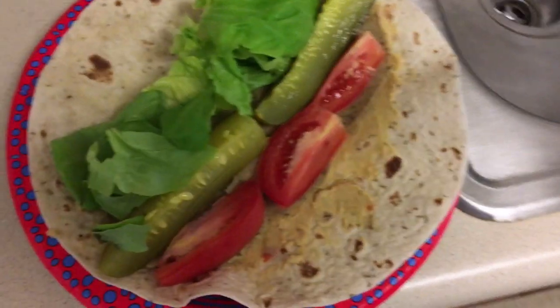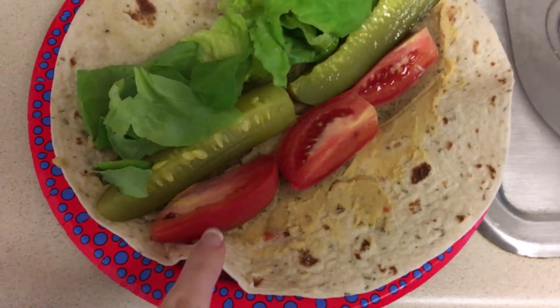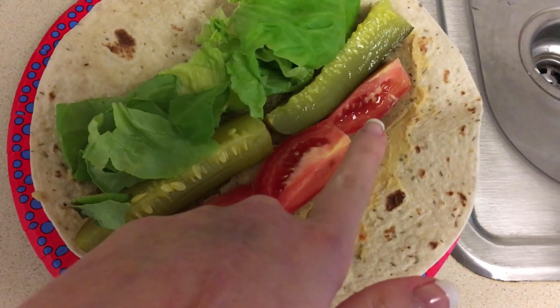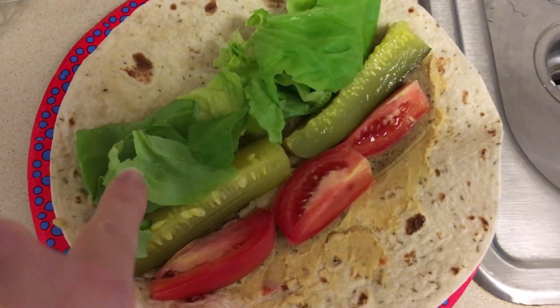Here's what my wrap looks like. I do about two tablespoons of hummus on the tortilla, three pieces of deli slices, three tomatoes, two pickles, and some lettuce, then roll it up. That's my lunch.